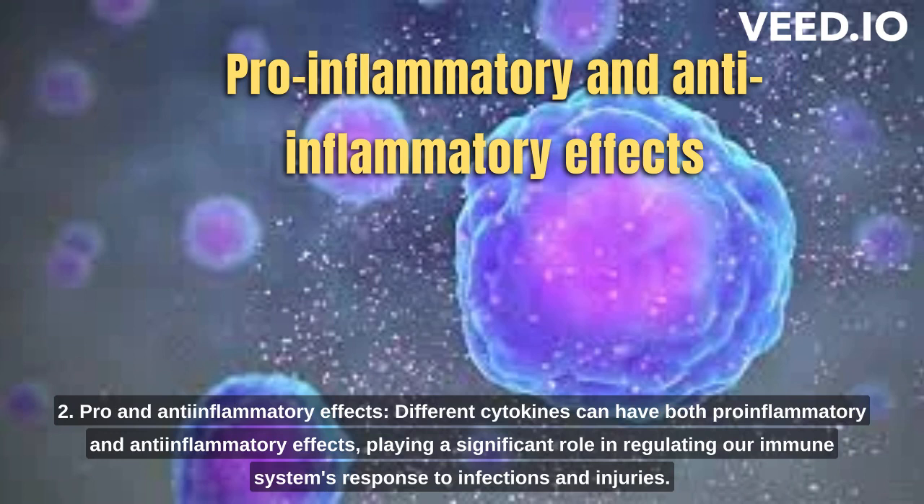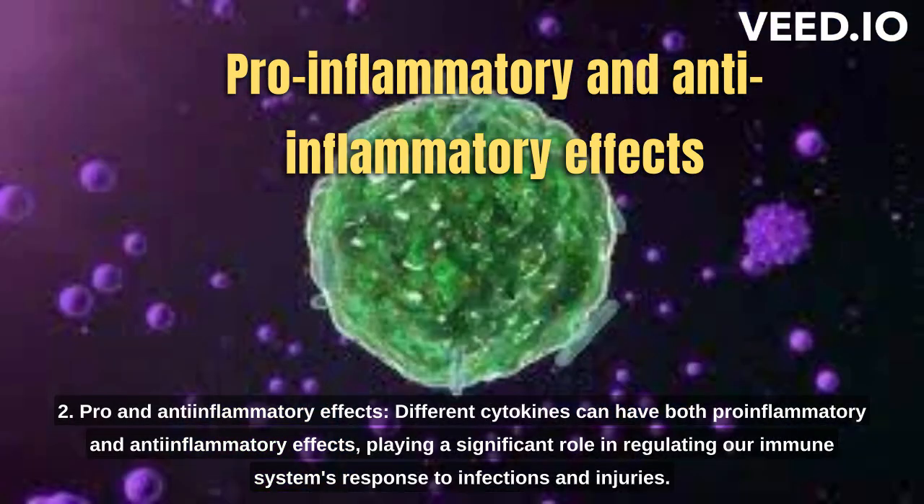2. Pro- and anti-inflammatory effects. Different cytokines can have both pro-inflammatory and anti-inflammatory effects, playing a significant role in regulating our immune system's response to infections and injuries.